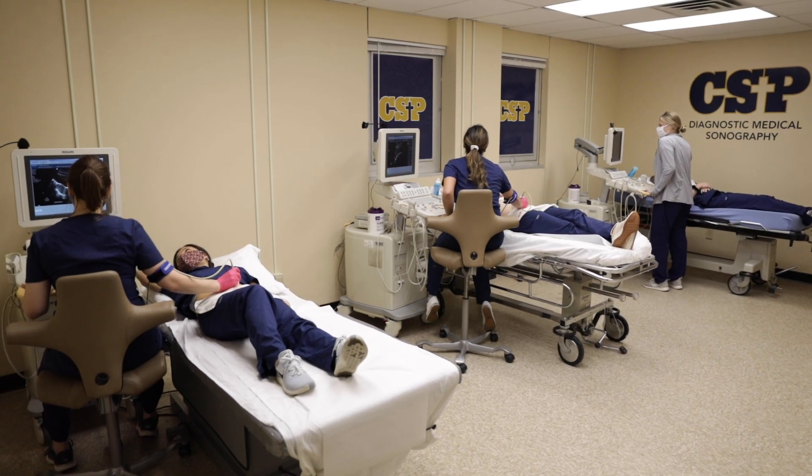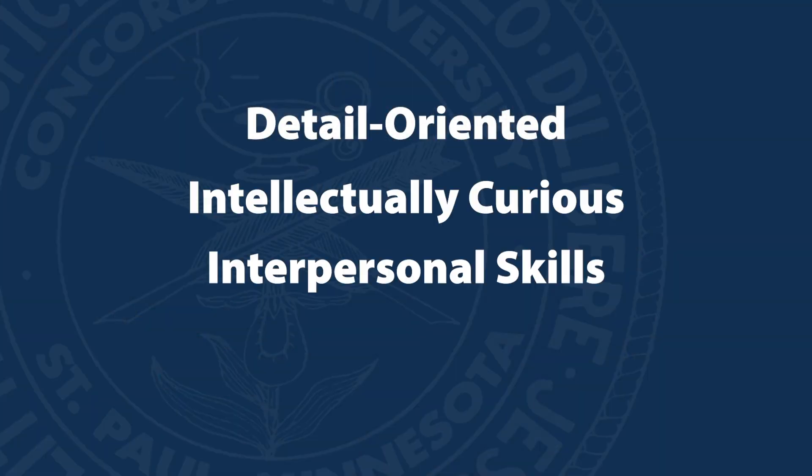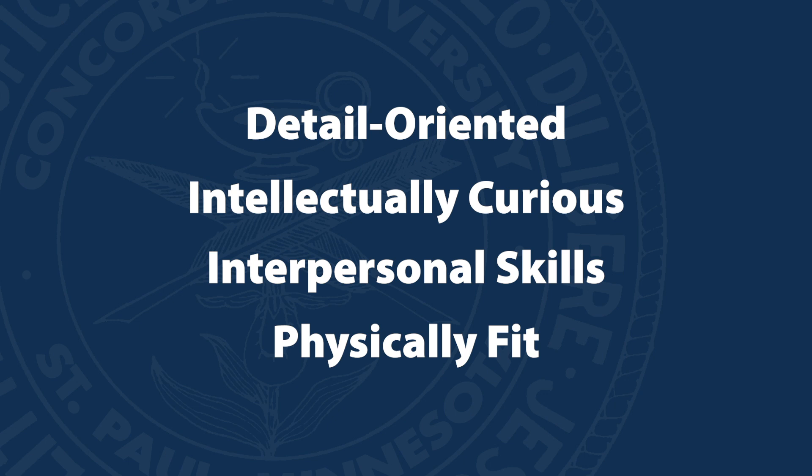This could be in or out of Minnesota. An ideal candidate for a sonography career is someone who is detail-oriented, intellectually curious, has great interpersonal skills, and is physically fit to handle the rigor of the job. If that sounds like you, and you want a challenging yet rewarding career that is patient care focused, this is the career path for you.